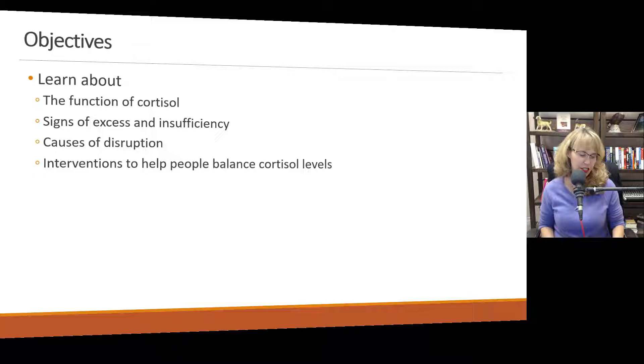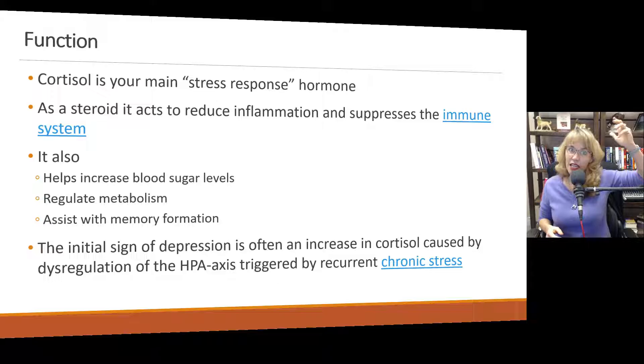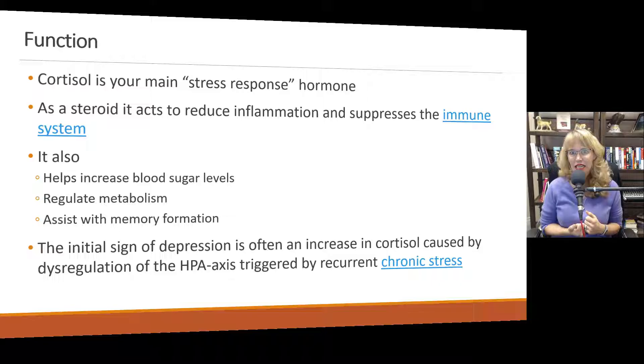Let's start with the basics. Cortisol is your main stress response hormone — when we think of stress, we think of cortisol. Cortisol operates somewhat in sync with your circadian rhythms, which is one of the reasons it's important to keep those rhythms in sync. Cortisol rises to its highest level in the morning and is supposed to decrease gradually throughout the day. When the HPA axis is not functioning effectively, sometimes this doesn't happen. Cortisol is a steroid that acts to reduce inflammation and suppress the immune system under conditions of stress, when the HPA axis is working well and cortisol is secreted and then eliminated normally.